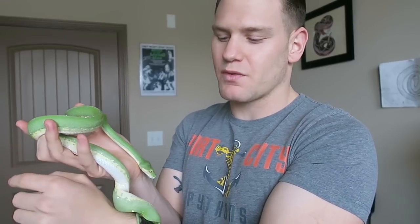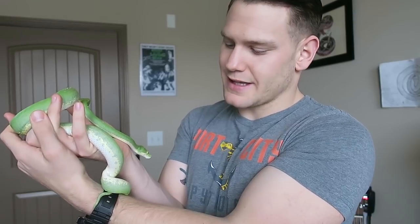I hope this changes your view on handling your green tree python. Handling is not something they need, but if you do want to handle them, a lot of them you can. If you enjoy handling your snake once a week, that's really up to you. This is a snake that's commonly misunderstood — I hope you enjoyed this. Please like, comment, subscribe, and if you made it this far, you're on the team.